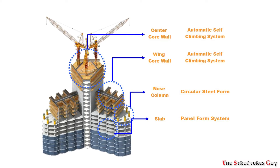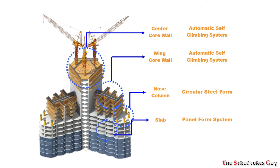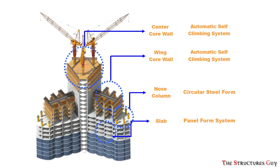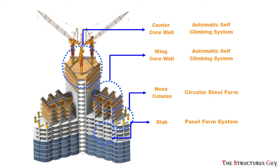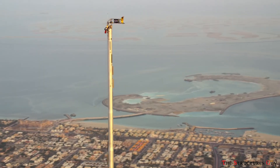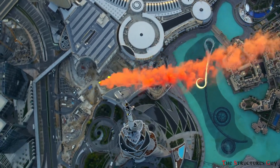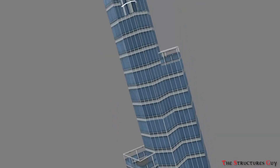The bottom three quarters of the tower is mostly a reinforced concrete structural system with a reinforced concrete core and reinforced concrete shear wall panels. The concrete used is high-performance concrete with high compressive strength. However, the top core and spire is made using 4,000 tons of structural steel with a diagonally braced lateral system.